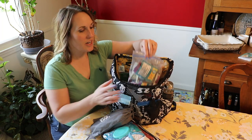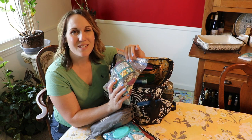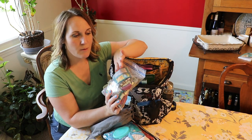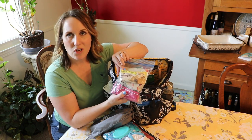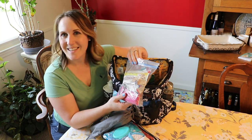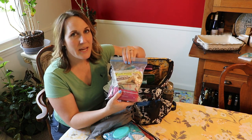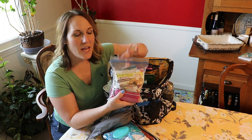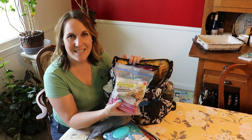The next thing I keep in here are snacks. For both my husband as well as my son we have some raisins, some granola bars, some healthy cookies, some apple crisp — things like that. If my son or my husband gets hungry, or if my husband's sugar is getting low, he has something to grab in case we're somewhere that he can't get something.